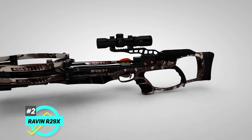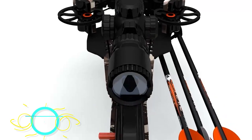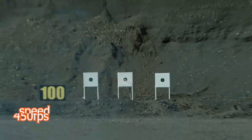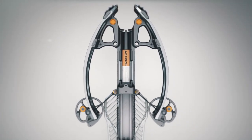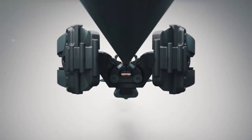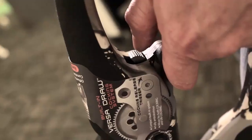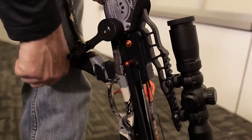Next up, we have the Ravin R29X. This is one of the most compact crossbows to ever hit the market. It has a tight six-inch axle-to-axle width when cocked and a speed of 450 feet per second. It's also incredibly short based on its bullpup design. One great feature is it uses helicoil technology, which makes the bolt float with little to no contact to the rail, allowing for optimal flight and reduced friction, which means your bow is going to last a long time. It also has a fantastic cocking mechanism that's completely silent.